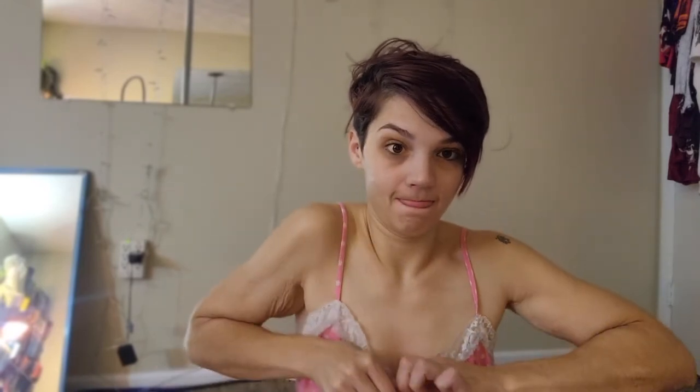Let's go ahead and open it up and smell it. I love a good mask, especially clay masks. Can't wait to try that out later.